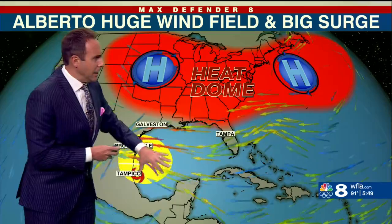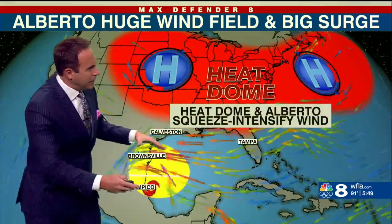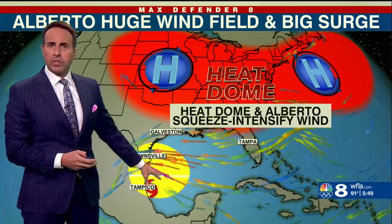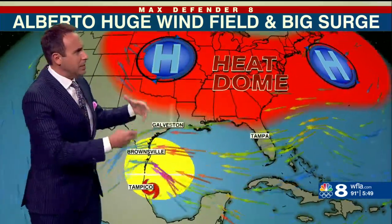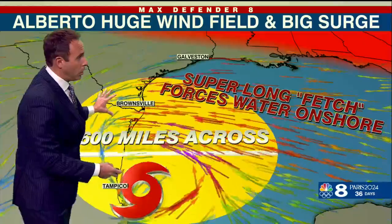One of the reasons is this big heat dome doing battle against Alberto right here, with the wind being squeezed in between and a really long fetch of wind straight across the gulf. The storm wasn't moving very fast, so the wind was intensified by that pressure difference between high pressure and low pressure.